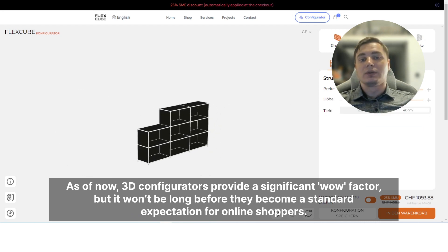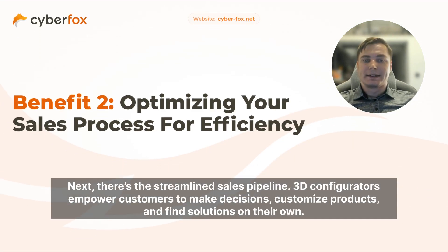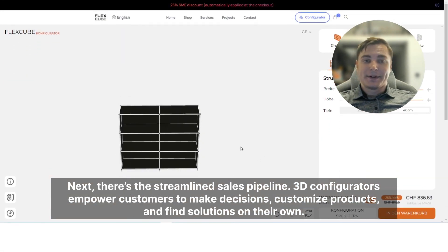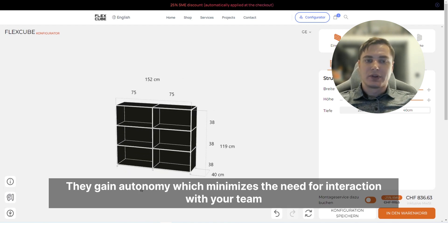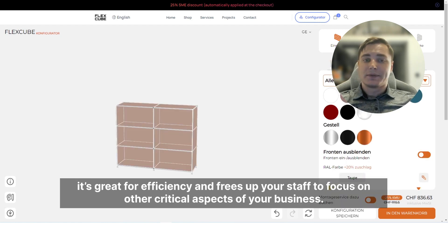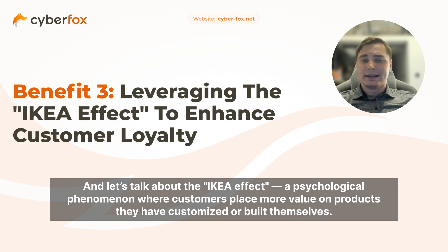Next, there's the streamlined sales pipeline. 3D configurators empower customers to make decisions, customize products, and find solutions on their own. They gain autonomy, which minimizes the need for interaction with your team. It's great for efficiency and frees up your staff to focus on other critical aspects of your business.